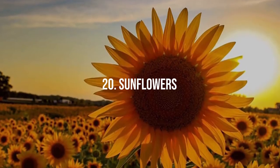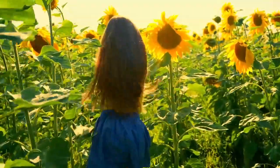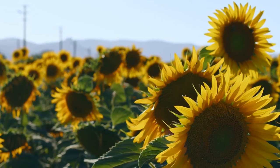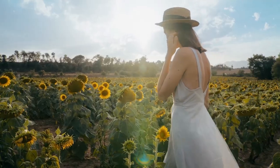20. Sunflowers. Electroculture stimulates the growth of sunflowers, resulting in taller and more robust plants. With their vibrant and cheerful blooms, sunflowers add a stunning touch to your garden. Enjoy the beauty of these majestic flowers and the potential for collecting sunflower seeds.